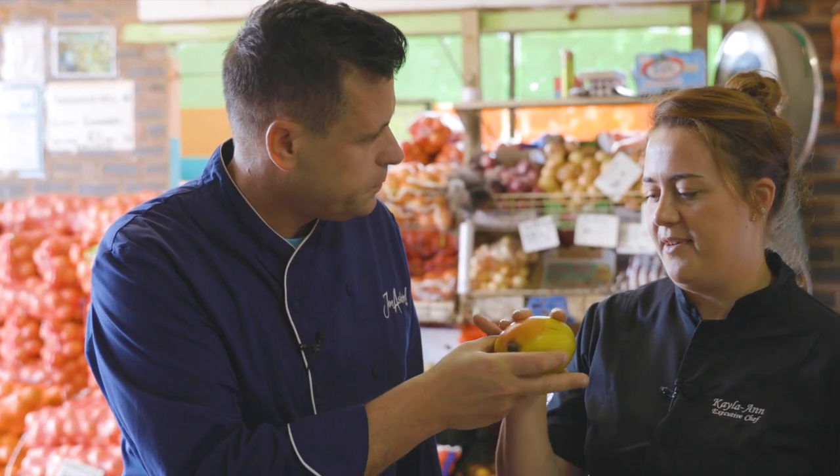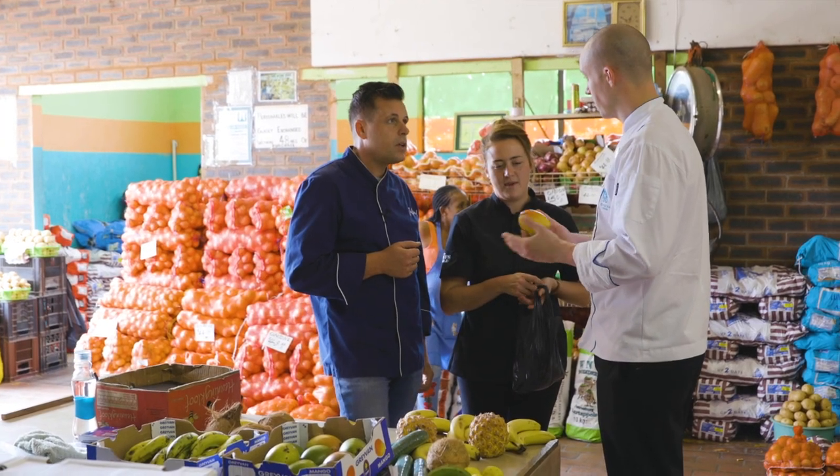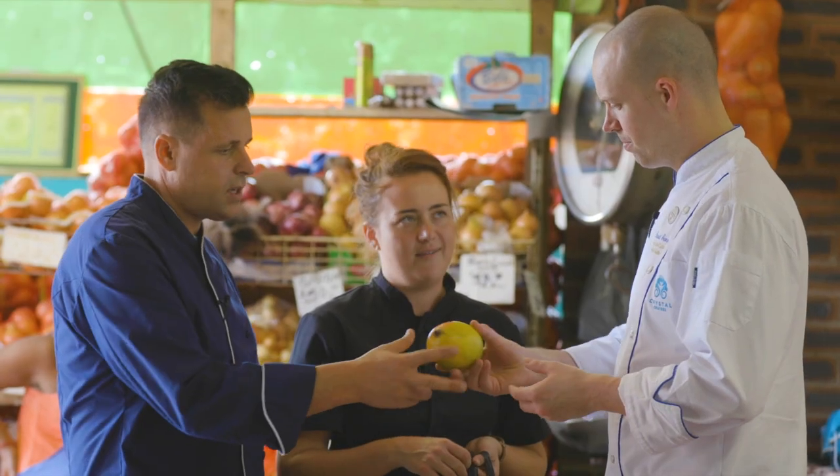It smells so good — very fruity and sweet. These ones are nice and ripe and soft, so maybe we can make a sauce with them for the dish. I think that's a great idea. Let's get some of them.